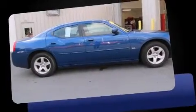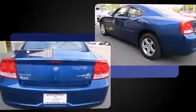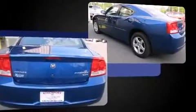You're going to love the 2010 Dodge Charger. This four-door, five-passenger sedan has just over 80,000 miles. It features an automatic transmission, rear-wheel drive, and a 3.5-liter six-cylinder engine.